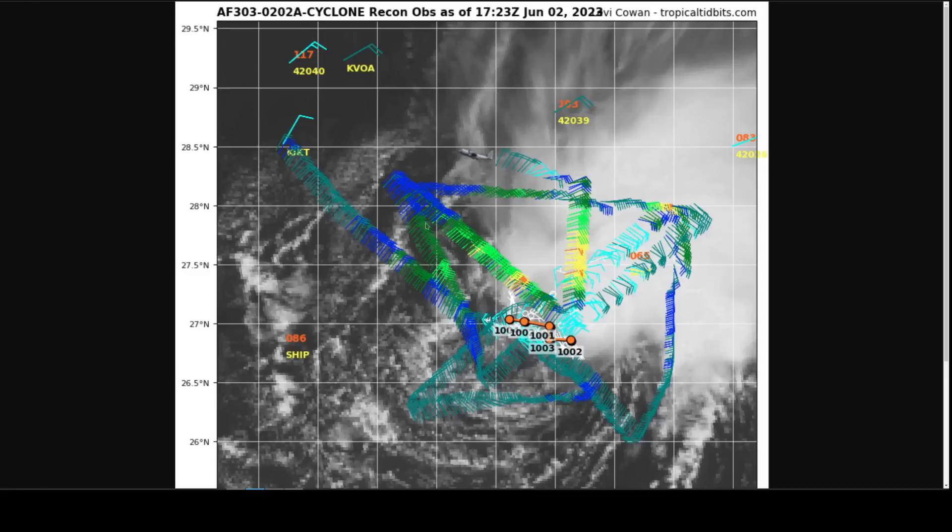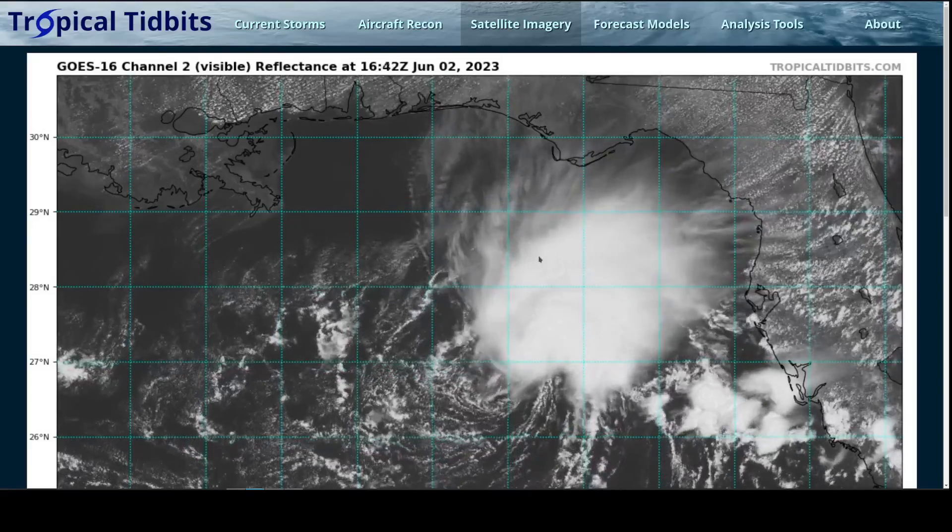The recon data from the plane that's been in there during midday eastern time has found pretty decent winds on the north side — about 60 miles per hour at flight level in the orange colors here, and that's about 40 miles per hour at the surface based on what the aircraft is measuring. So that north side is getting this up to tropical storm intensity with 40 mph winds and a minimum pressure oscillating between 1,001 and 1,004 millibars. Arlene is probably at about peak intensity here.